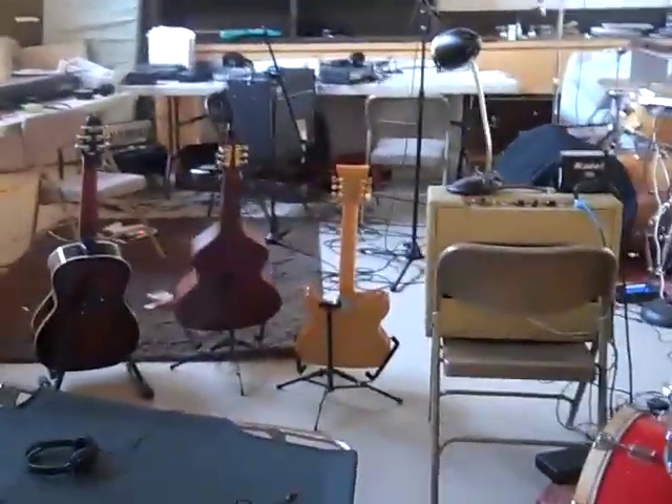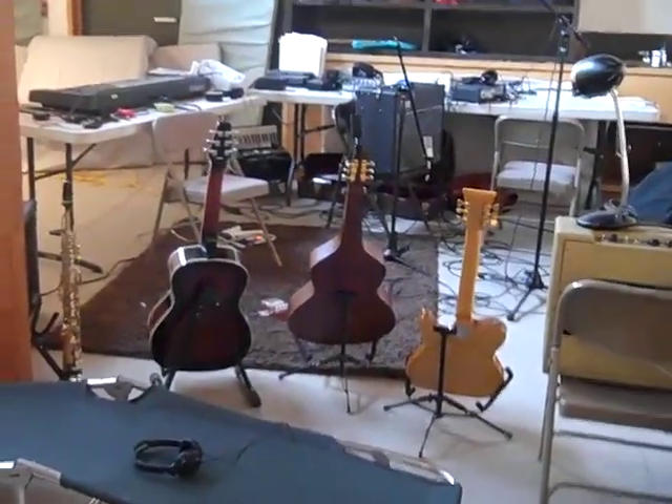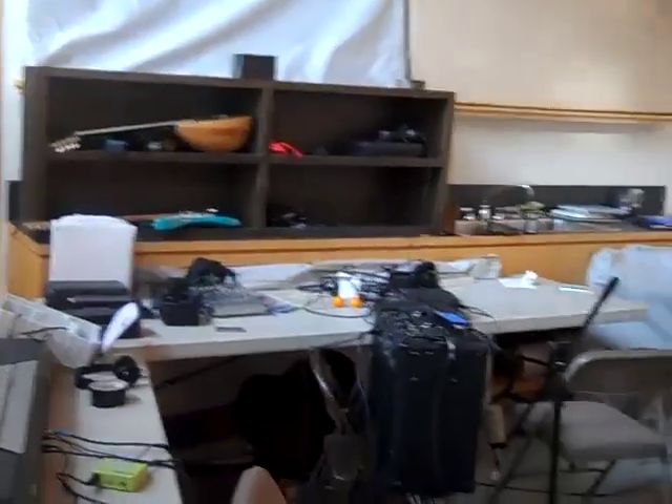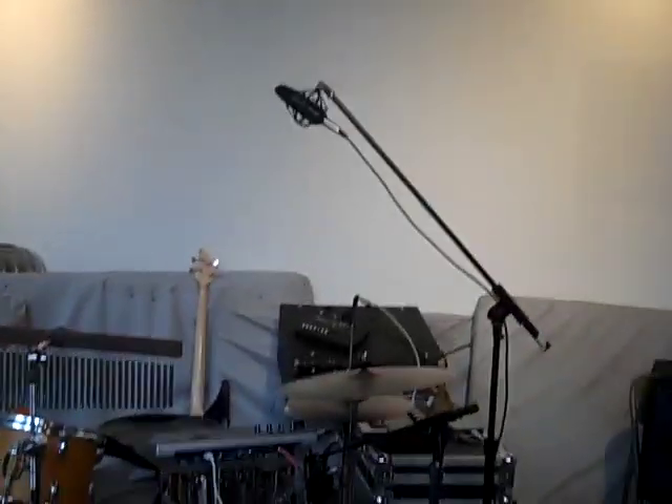And over here, as you can kind of see, I have a lot of guitars and a saxophone. I brought a keyboard and more guitars up against the wall. And I bought a laptop for this trip that we've been recording onto. We've got all these mics set up, and it's been working out pretty well.